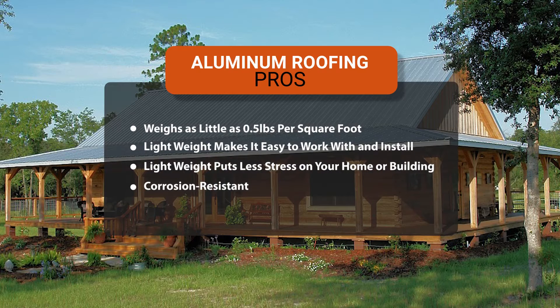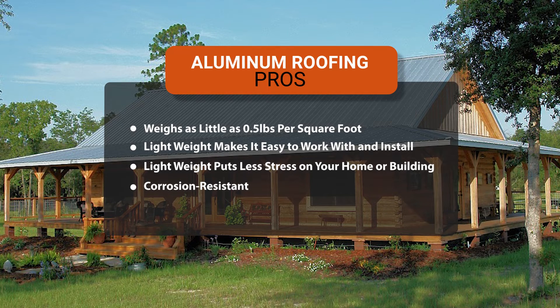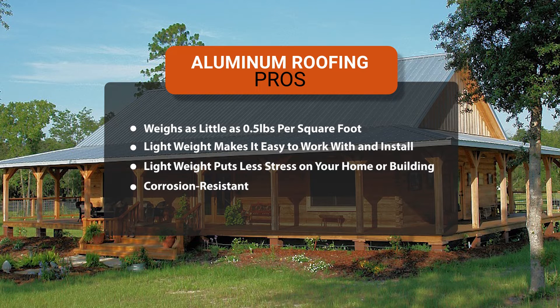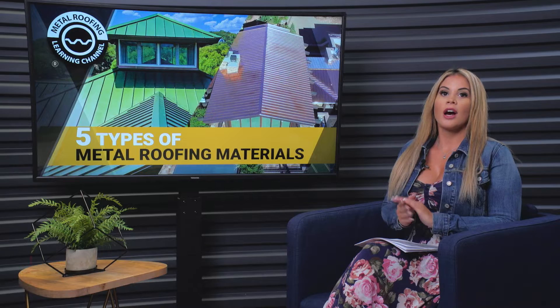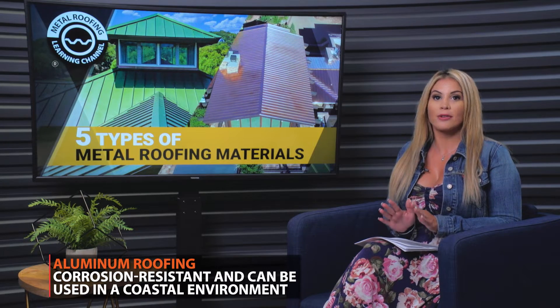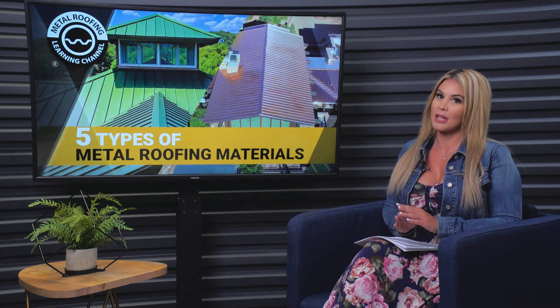First, let's start with aluminum roofing. Aluminum is a lightweight material — depending on the panel, it can weigh as little as half a pound per square foot. This makes it easy to work with and install, while also putting less stress on your home or building. However, being lightweight doesn't mean it's weak, as aluminum has one of the highest strength-to-weight ratios of all the metals. Aluminum is also corrosion resistant and one of the few metals recommended for use on the coast, as it will not corrode when it comes into contact with salt spray from the ocean.